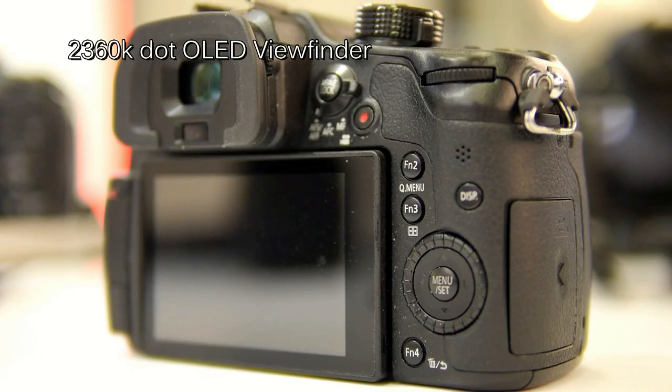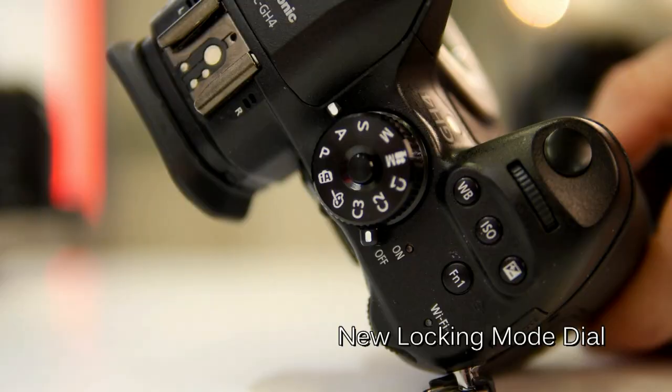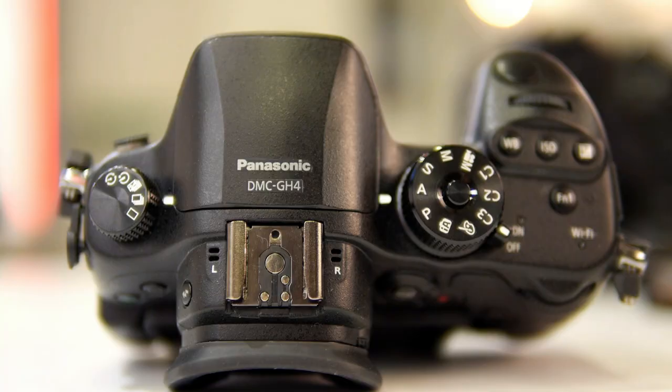Also we have a new viewfinder — it's an OLED viewfinder, good for refresh rate and colour reproduction, at 2.36 million dot resolution. As well as the OLED viewfinder, the eye cup is a little bit larger, which gives you extra comfort when shooting. It also has a lock-in mode, so when you're out shooting on location you can be rest assured that the mode, once locked, is not going to move out of position.